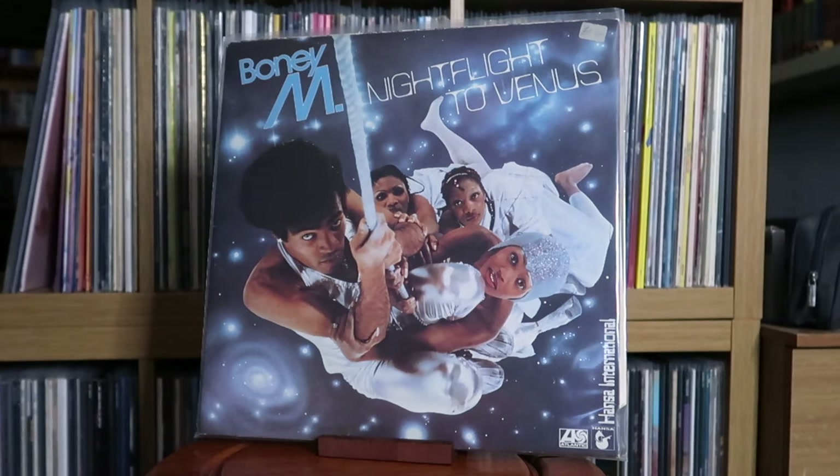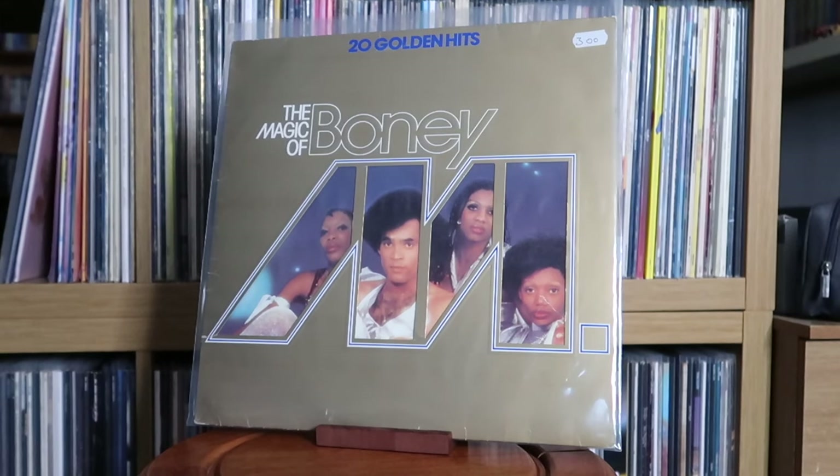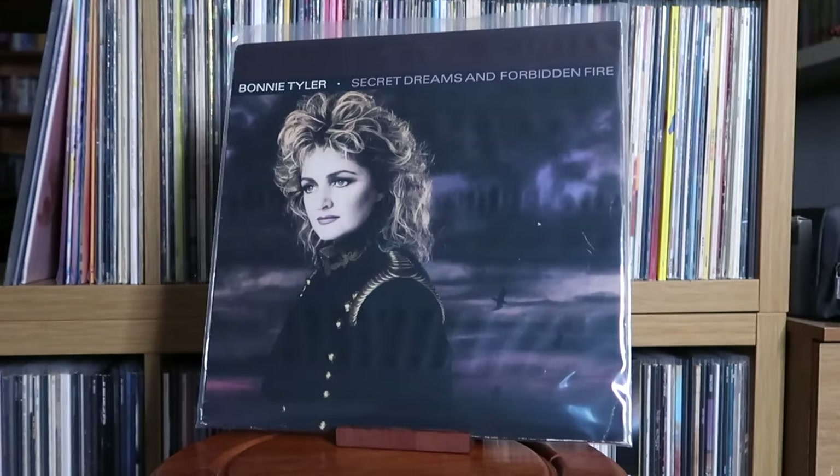Boney M: Night Flight to Venus; The Magic of Boney M. Bonnie Tyler: Secret Dreams and Forbidden Fire — this album is so strong, it genuinely surprised me. I picked this up in a charity shop for about £2 years ago and the quality of the songs genuinely blew me away. Big up Bonnie Tyler — definitely listen to this. Also: Hide Your Heart.